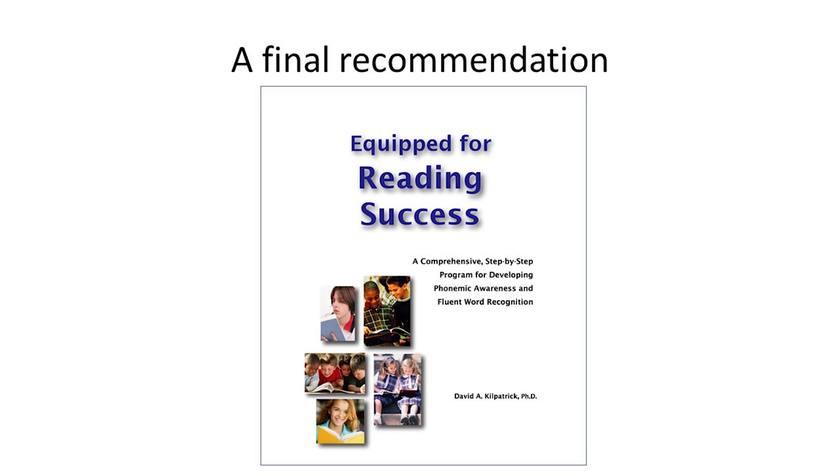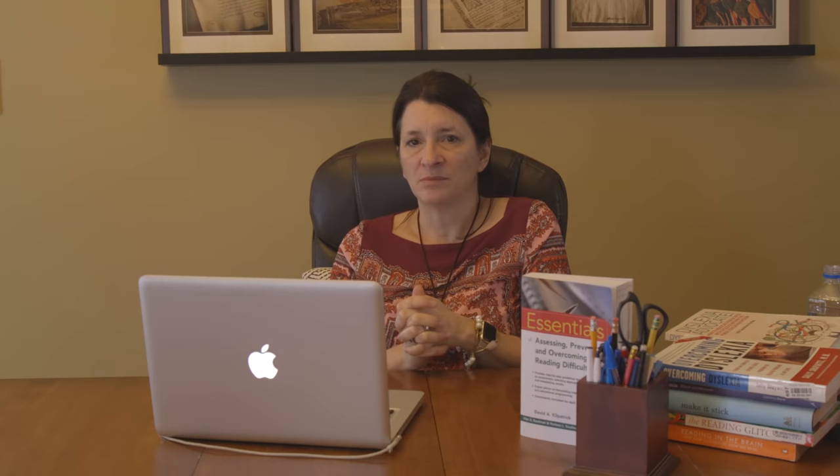For a great resource to learn more, this text contains a few nice chapters and easy reading on this topic, plus quick one-minute activities — taking about 30-40 seconds — that you can do two or three times a day with your students to build proficiency in phonemic awareness. This is a manual by David Kilpatrick written for this express purpose, available at www.equipforreadingsuccess.com. Thank you so much for participating in this knowledge series. I hope you'll watch others in this series as well.